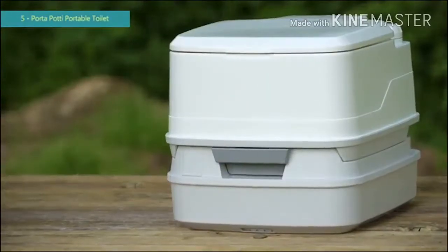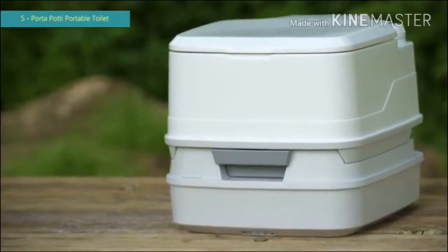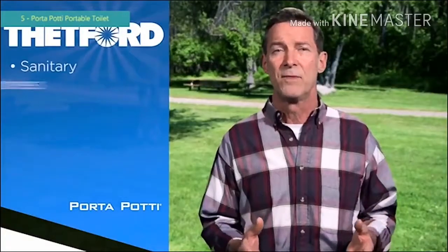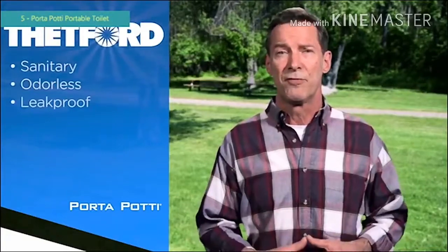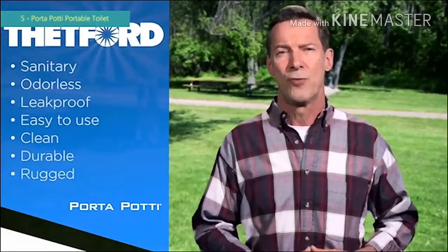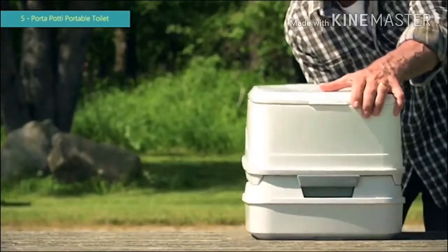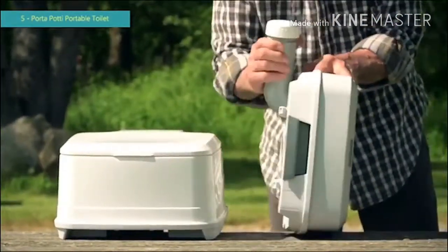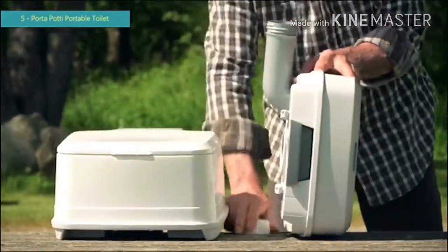With the original Porta Potty, Thetford's portable toilet line, you can be prepared for every situation. Porta Pottys are freshwater flush toilets that can be taken anywhere they are needed. They're sanitary, odorless, leak-proof, easy to use and clean, durable and rugged. The two-piece design and the subsequent ability to easily separate the two tanks adds tremendous convenience and functionality.